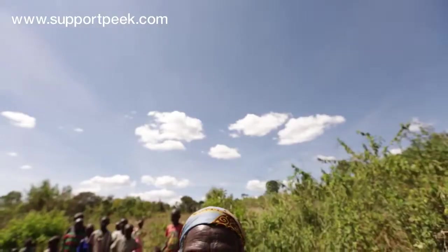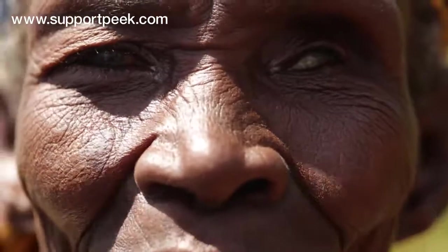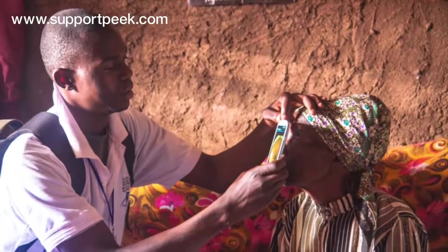Four in every five people who are blind don't need to be blind. The majority of people are blind from conditions that are either preventable or curable. In Kenya, more people have access to a mobile phone than they do to clean running water.